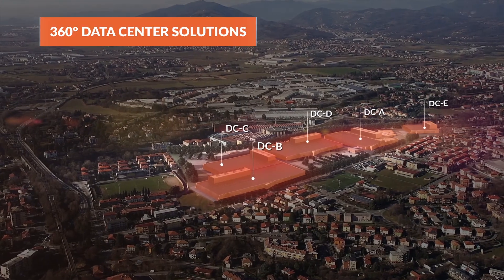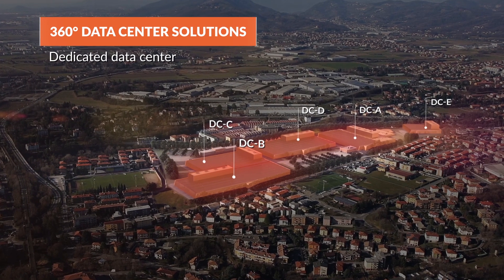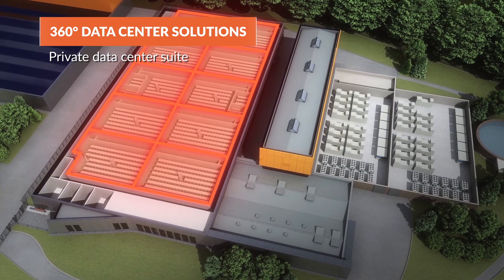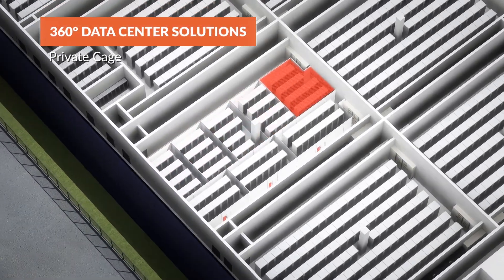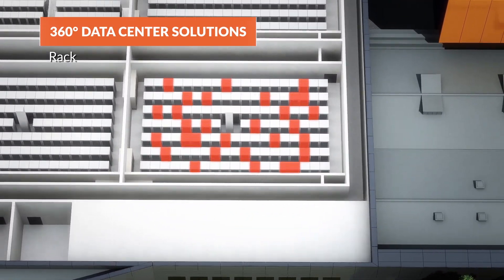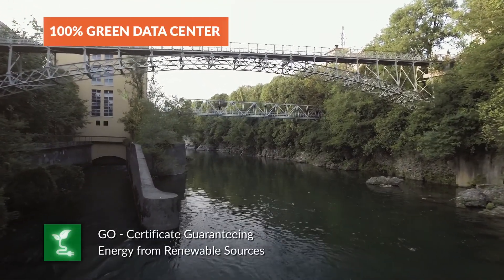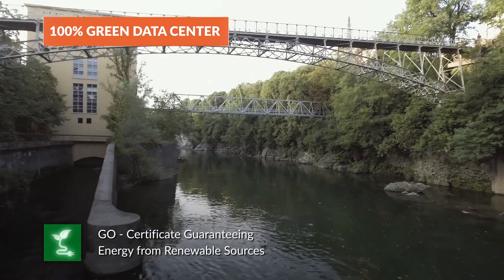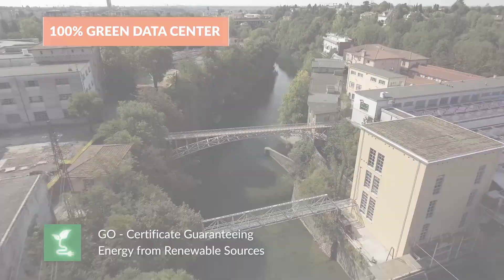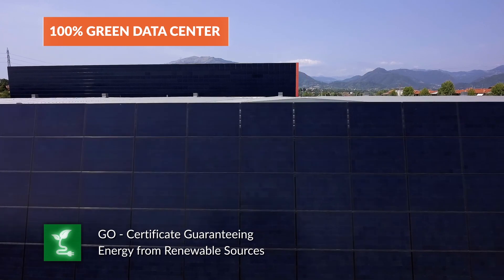Global Cloud Data Centre provides customers with all colocation solutions up to a dedicated data centre. Data Centre A offers the possibility of providing dedicated rooms, private cages and individual rack cabinets. Global Cloud Data Centre only uses energy from 100% renewable sources, self-produced using the hydroelectric unit and photovoltaic system, or drawn from the network with a guarantee of origin certification.